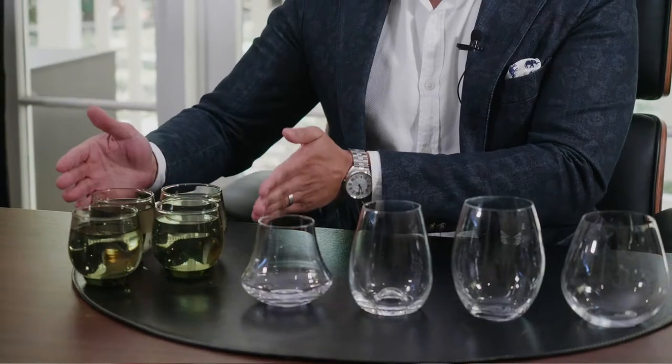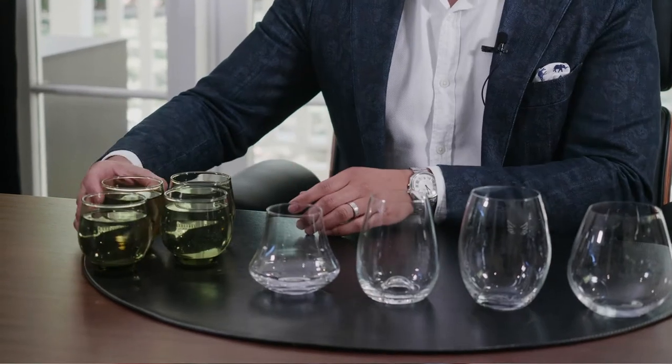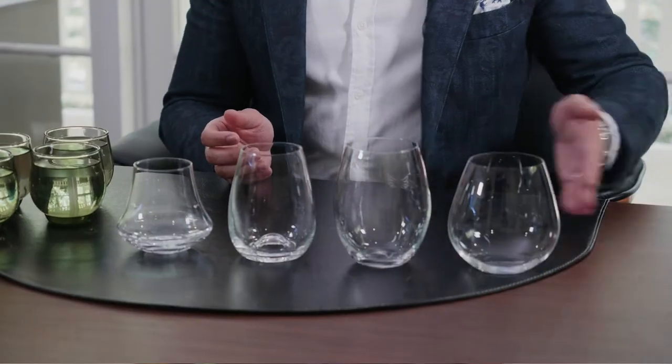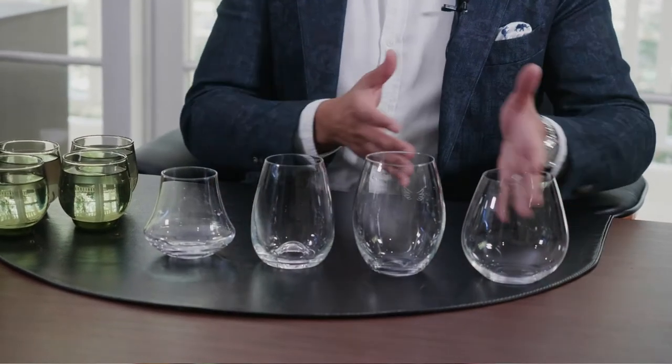Let's have a look at our visual aid. On my right, we have four glasses of water — this is a 200 cc implant. Each of these is 200 cc's, and you can see that they're identical, just like 200 cc implants. On the other side, we have four glasses representing four different patients, all shaped differently. Now I'm going to give each of these four patients the same size implant.